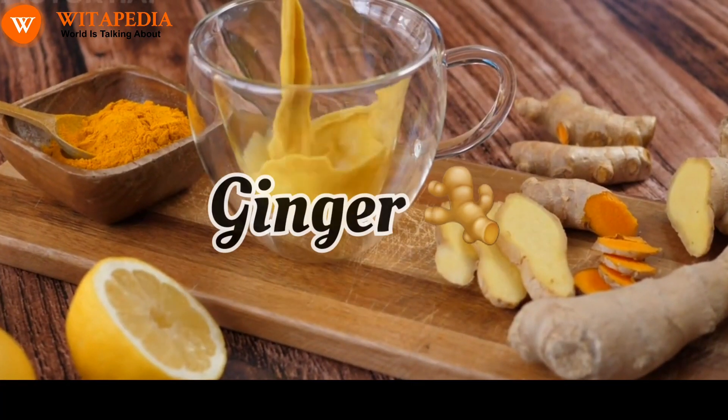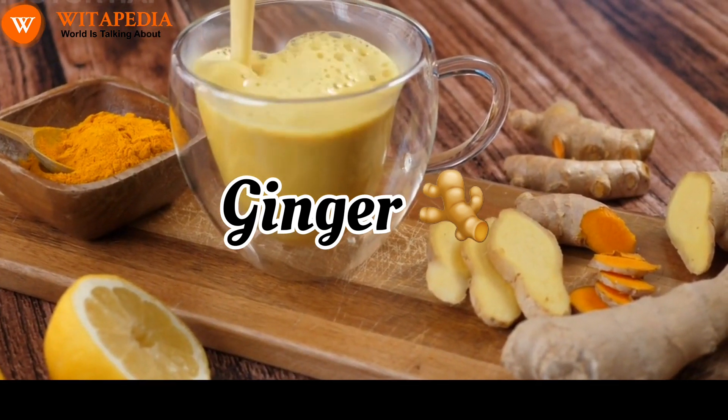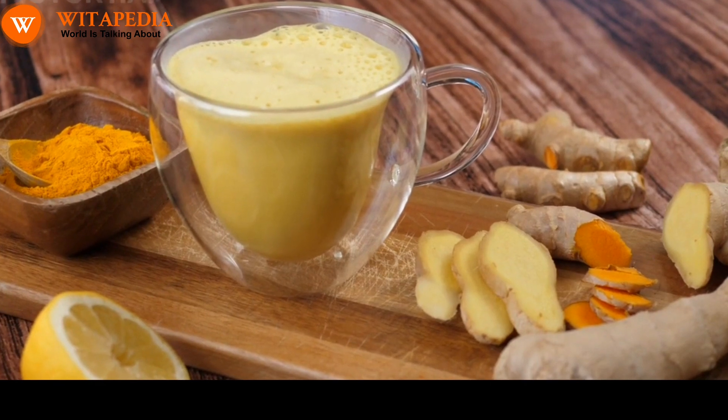Ginger. Ginger is a spice that has anti-inflammatory and antioxidant properties. Ginger can also help to loosen mucus and make it easier to cough up.